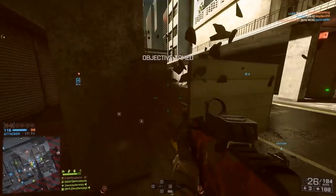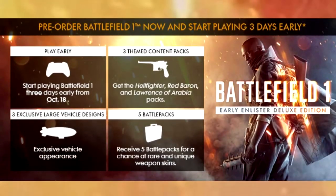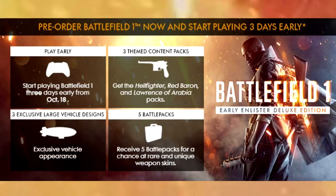It seems that trend is extending into the full multiplayer as well. There's an image on screen now showing what you get if you pre-order or buy the early Enlister deluxe edition of the game, and you can see quite clearly that in the bottom two descriptions they both mention skins being part of Battlefield 1. The box with the zeppelin icon reads three exclusive large vehicle designs, meaning the train, battleship, and zeppelin will be re-skinned, and under the battle pack heading we have: receive five battle packs for a chance at rare and unique weapon skins.